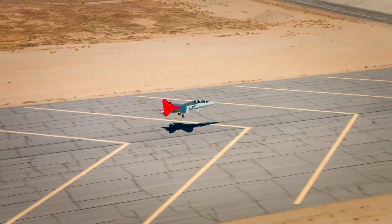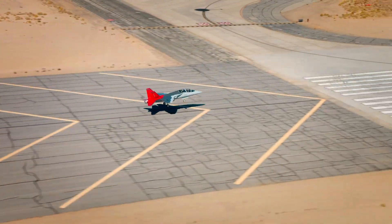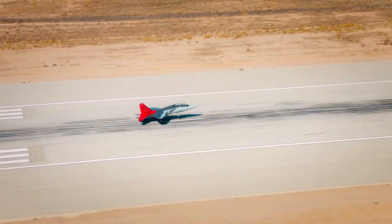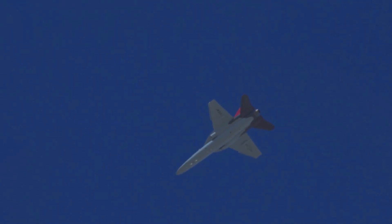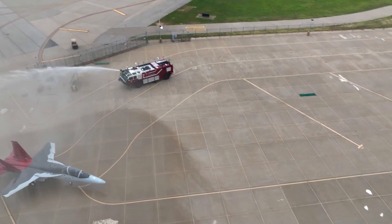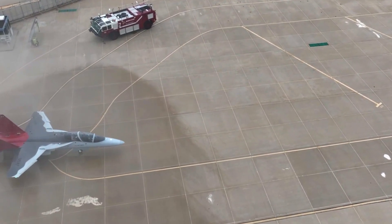The T-7 Red Hawk features state-of-the-art technology that enables realistic flight simulation close to the actual fighter jet flight experience. The integrated avionics system provides an experience close to that of a new generation fighter aircraft.